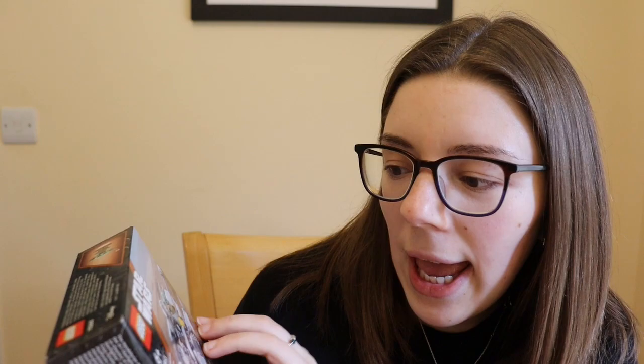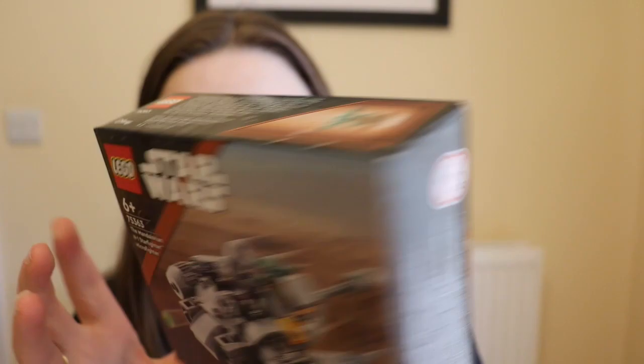The last Lego set I bought was another purchase from Sainsbury's, bought at the same time as the Ford Anglia. I thought if I'm buying myself a set, I might as well get Lewis one, so I got him the Mandalorian N1 Starfighter micro fighter. It comes with the Mandalorian and Grogu, and it's absolutely stunning — Grogu just looks so cute.